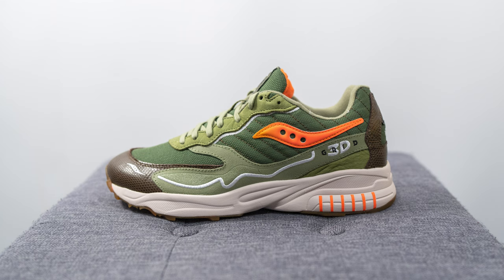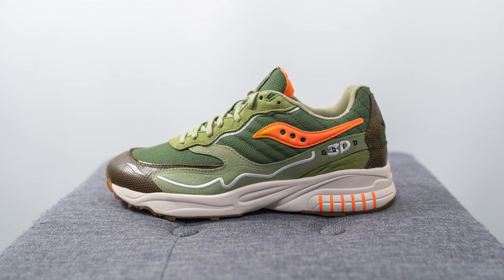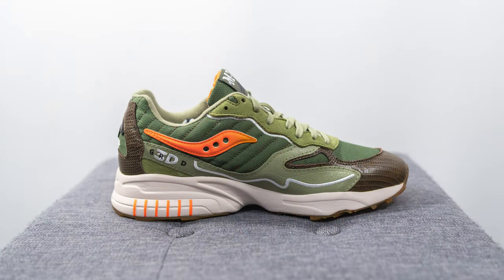These retailed for $160 US or $200 here in Canada, and the official colorway is green and orange. The 3D Grid Hurricane is a silhouette Saucony has been really pushing over the last few months. Originally released in the late 1990s as one of their top-of-the-line running shoes, it's come back as more of a lifestyle and casual-use sneaker this time around.